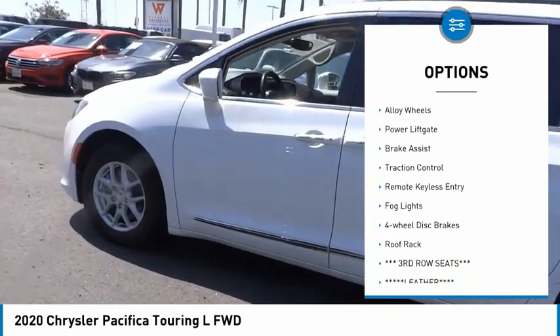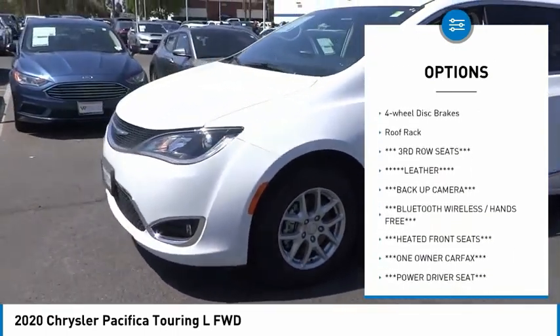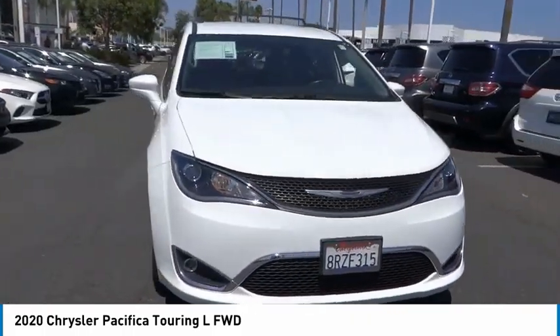Touring suspension, electronic stability control, alloy wheels, power liftgate, brake assist, traction control, remote keyless entry, fog lights, four-wheel disc brakes, roof rack.